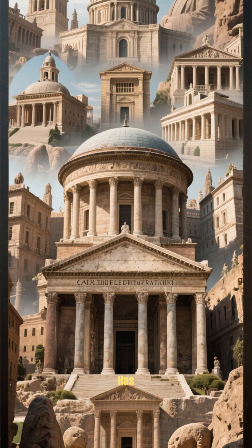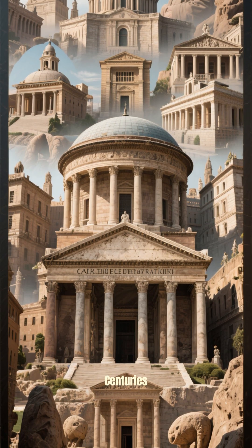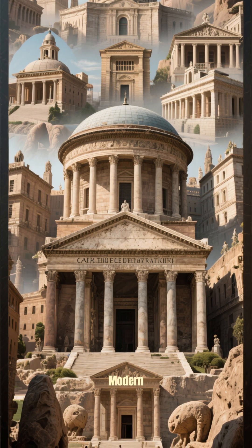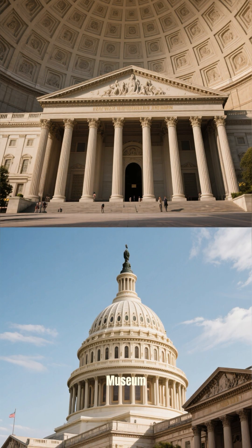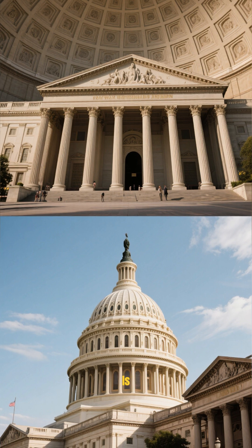The Pantheon's design has inspired countless architects for centuries, from the Renaissance to modern day. Think of the U.S. Capitol Dome, or the British Museum. Its influence is everywhere.